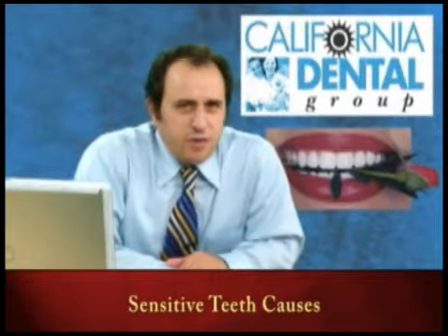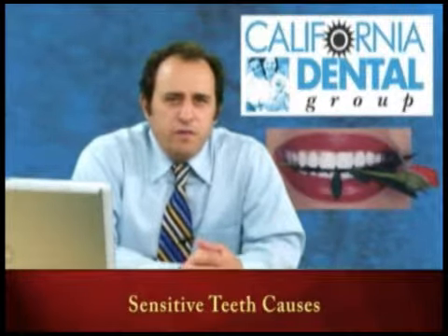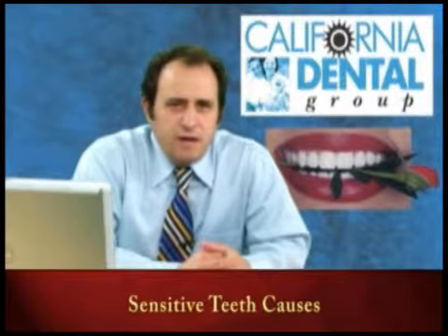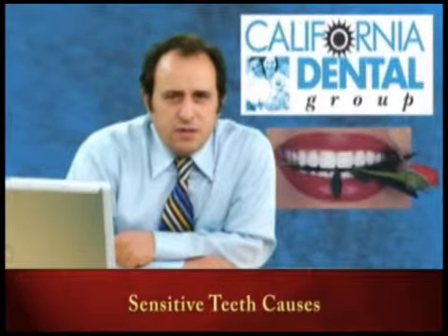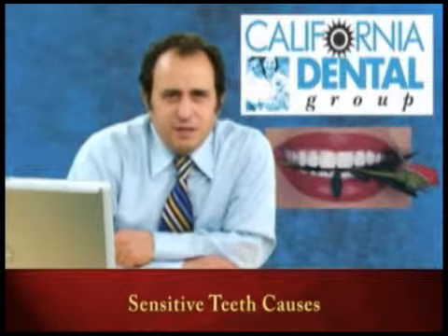Hello, my name is Dr. Sahabi from California Dental Group. One of the concerns that patients have is about sensitive teeth, and I'd like to demonstrate to you what are the causes and how we get sensitive teeth.